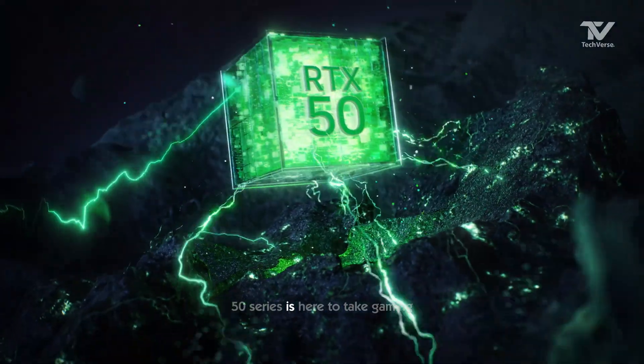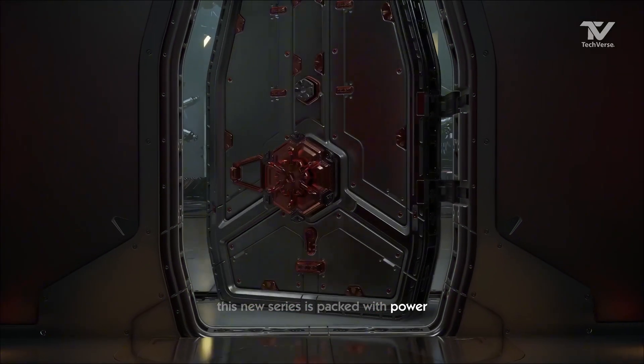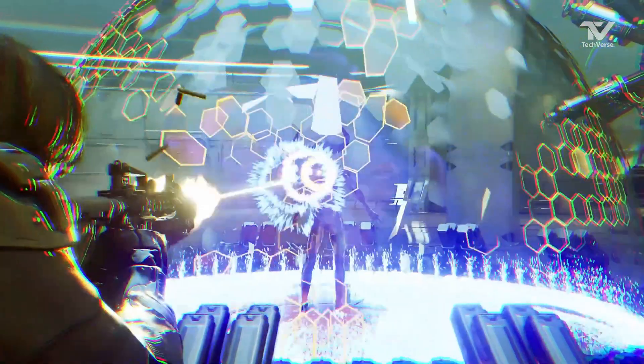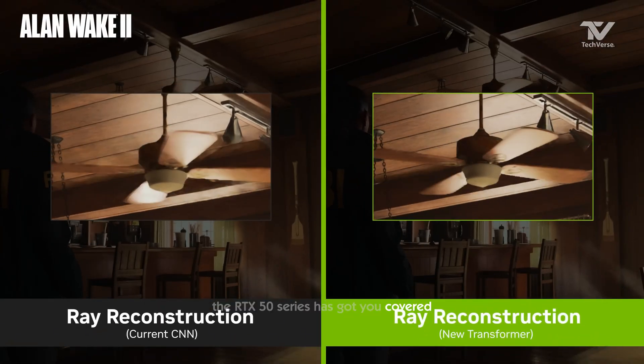NVIDIA's RTX 50 series is here to take gaming and productivity to the next level. Are you ready for an upgrade? This new series is packed with power and features that will make your gaming and creative experiences even better. Whether you're a hardcore gamer or a content creator, the RTX 50 series has got you covered.